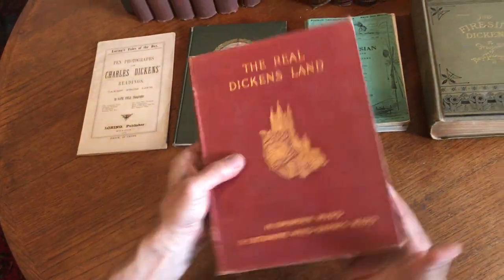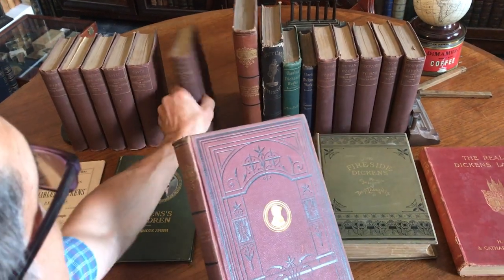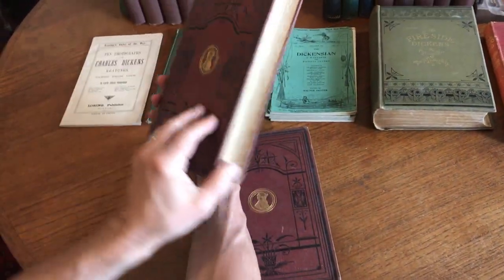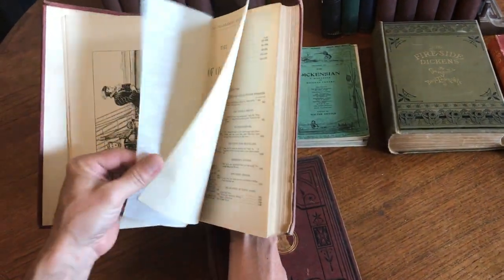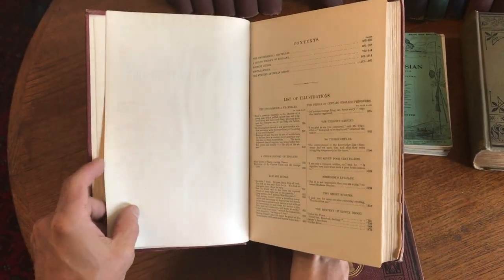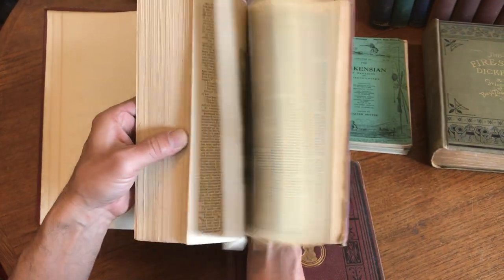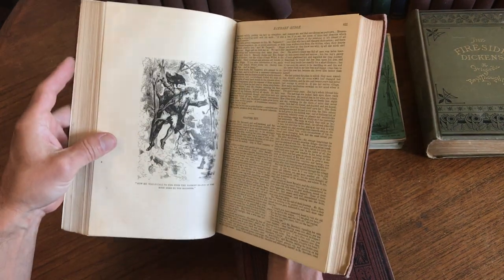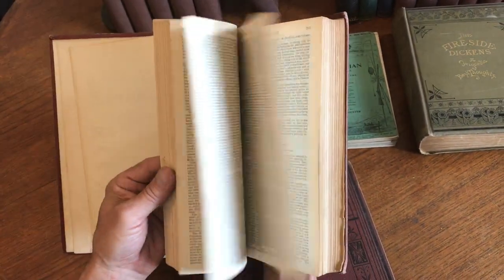Slightly shaken, a little bit worn, but still nice. And then we've got these two books, which are again 19th century in decorative bindings — probably 1870s or 80s by Collier. Each book contains different complete stories by Dickens, with full-page illustrations throughout for many of the stories.